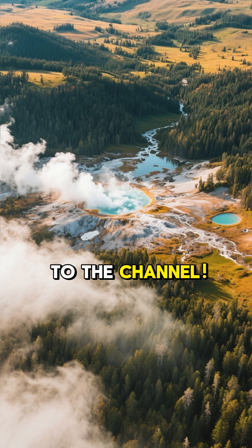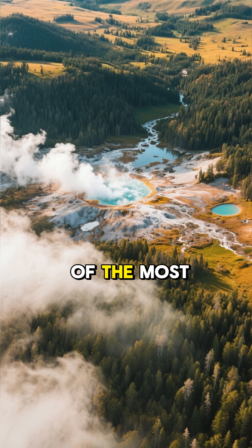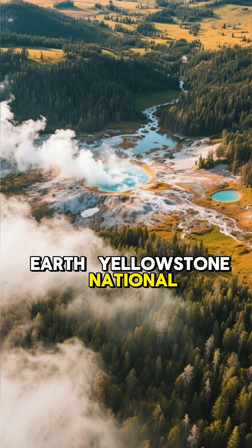Hey everyone, and welcome back to the channel. Today, we're taking a journey to one of the most incredible places on Earth, Yellowstone National Park.